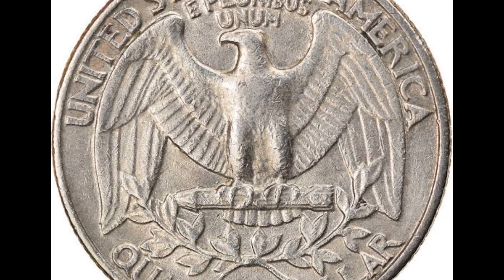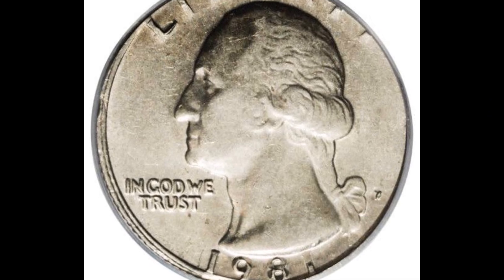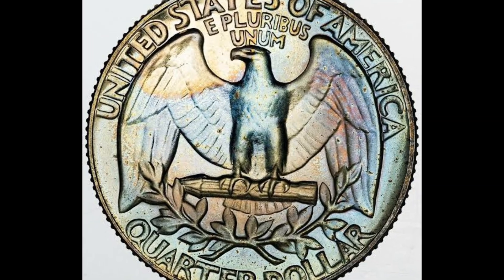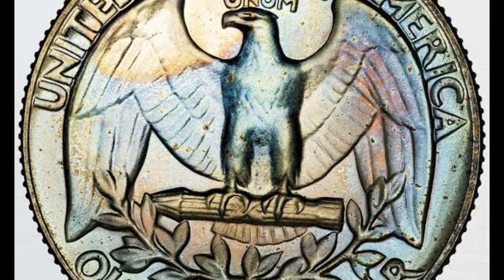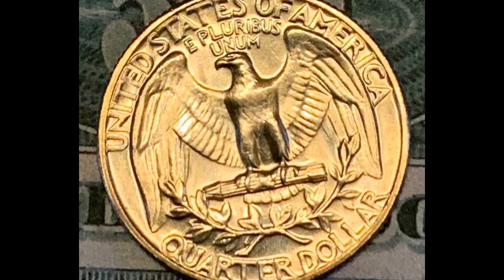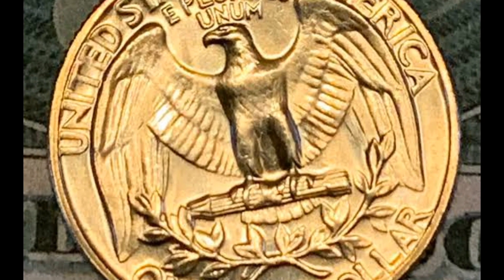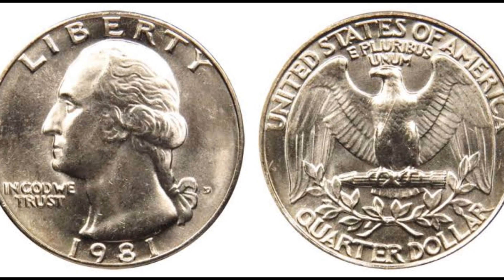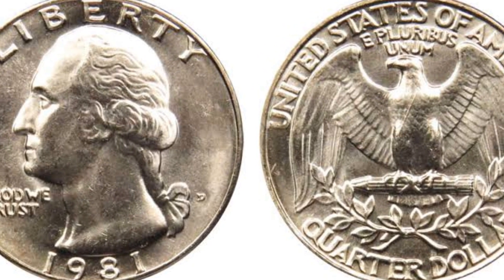The 1981-P Washington quarter is still available for withdrawal from circulation and is quite prevalent in circulated grades. According to PCGS's Jamie Hernandez, it is available in rolls or mint sets in uncirculated grades and is typical up to roughly MS-65. Instances in MS-66, although significantly more difficult, have hundreds of samples still available and are worth almost $50 in MS-67.